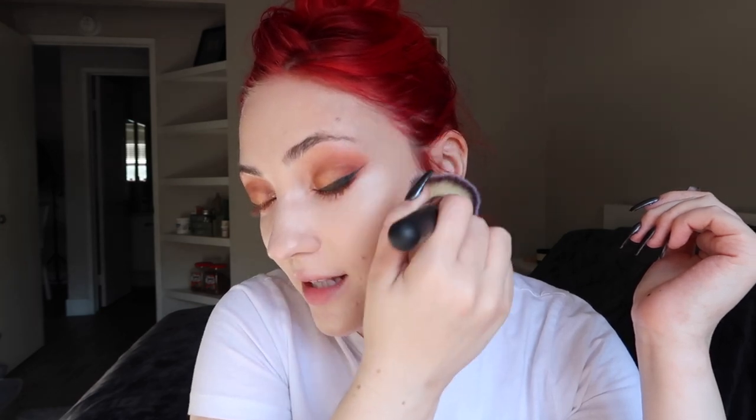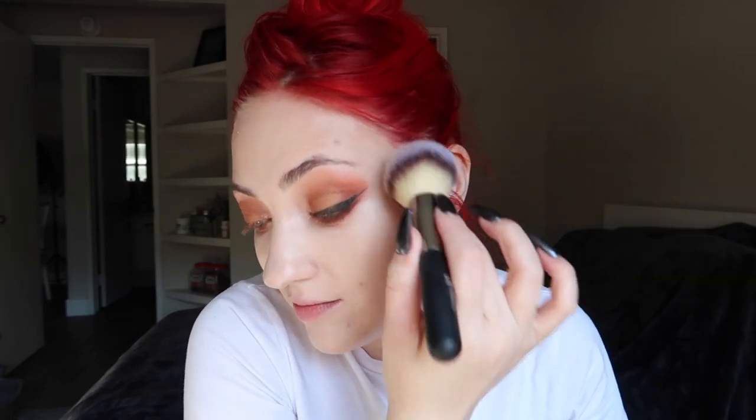Bronzer is just one of those things I don't really buy a lot of — it lasts me for like a whole year. I just finished my Milk Chocolate Soleil from Too Faced, which I had for about a year. When I do try new bronzers and they work out for me I get really excited, because it's so hard to find a bronzer that doesn't overwhelm me.